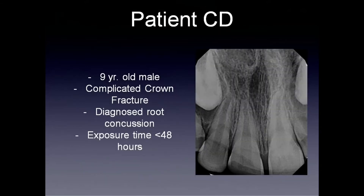Jumping right into it, I had a nine-year-old male patient present to my office after a trauma where he suffered a complicated crown fracture — that is, a fracture that exposed the pulp. It was also diagnosed as a root concussion, meaning there was no mobility or displacement of the tooth. He presented with less than 48 hours of exposure time.